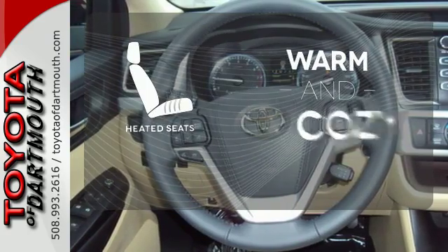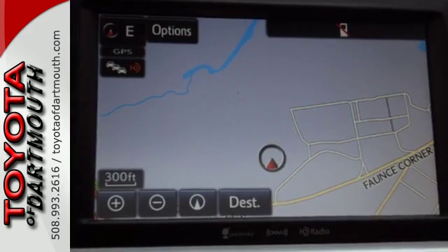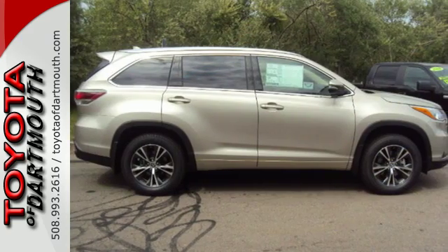Wrap yourself in the comfort of heated seats. You've got a busy day ahead and this Highlander is ready to help you tackle it. Take it for a test drive today.